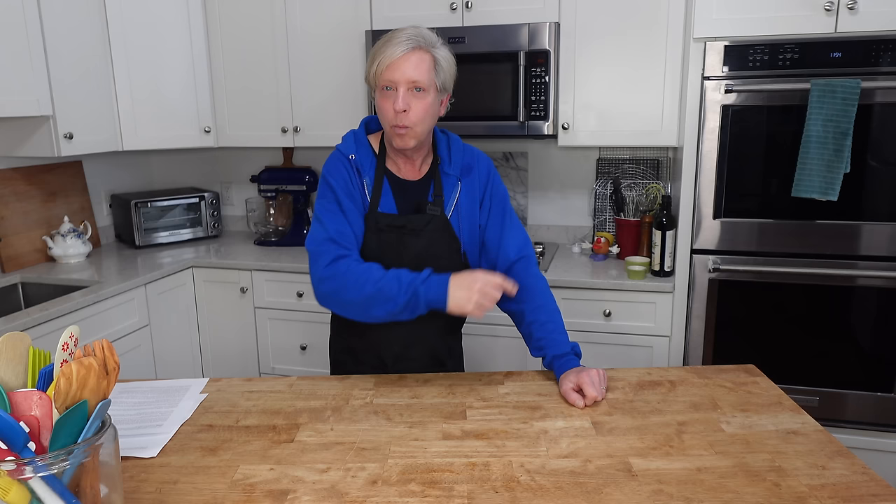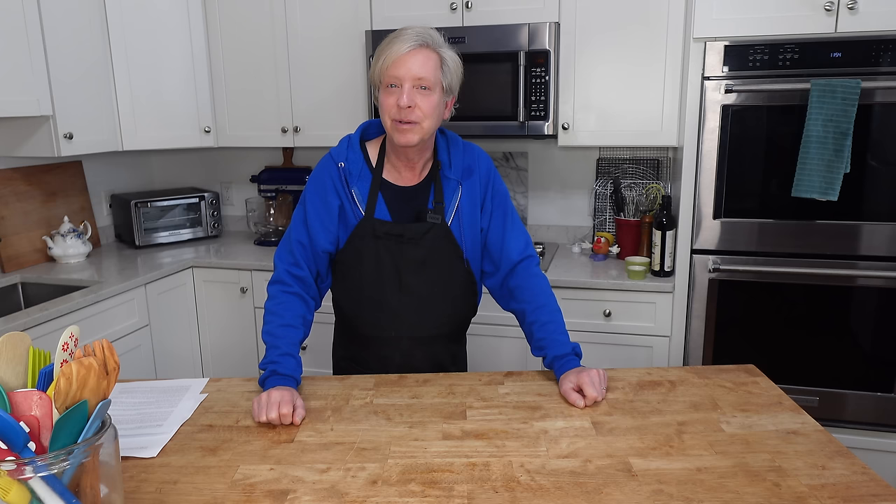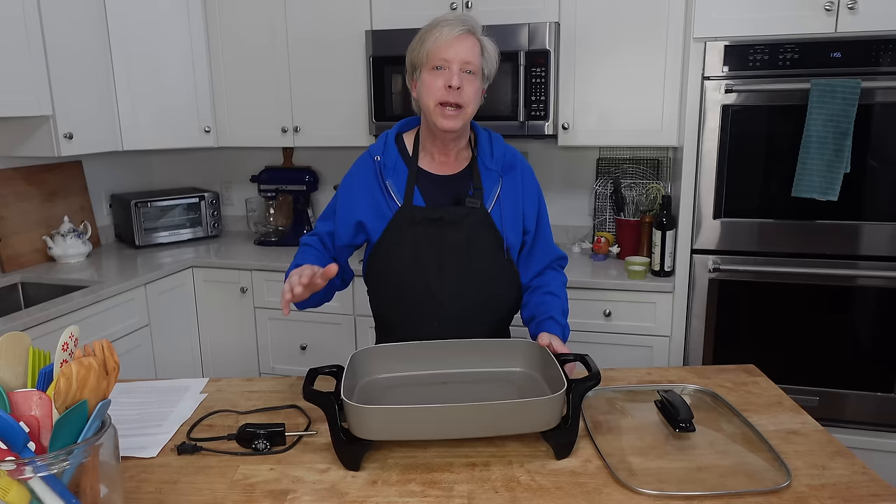Speaking of wall ovens, many of you have asked me what brand they are. The wall ovens are made by General Electric. They are electric ovens, and I do love them — they work perfectly well. I also use the cleaning cycle on them and I've had no issues with it. I have a whole video on how to clean an oven if you'd like to watch — I can link that in the description too.